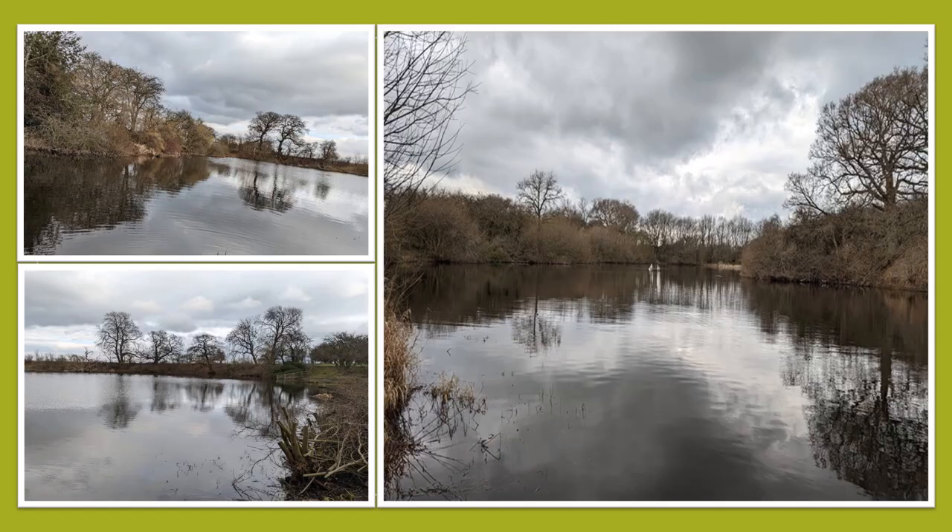Here are just a few photos taken of the fishery last week to offer a first-person insight into what the fishery looks like and the kind of habitat on offer for the tench. Depths at the fishery range from around two feet in the shallowest end right down to twelve feet at the deepest end.